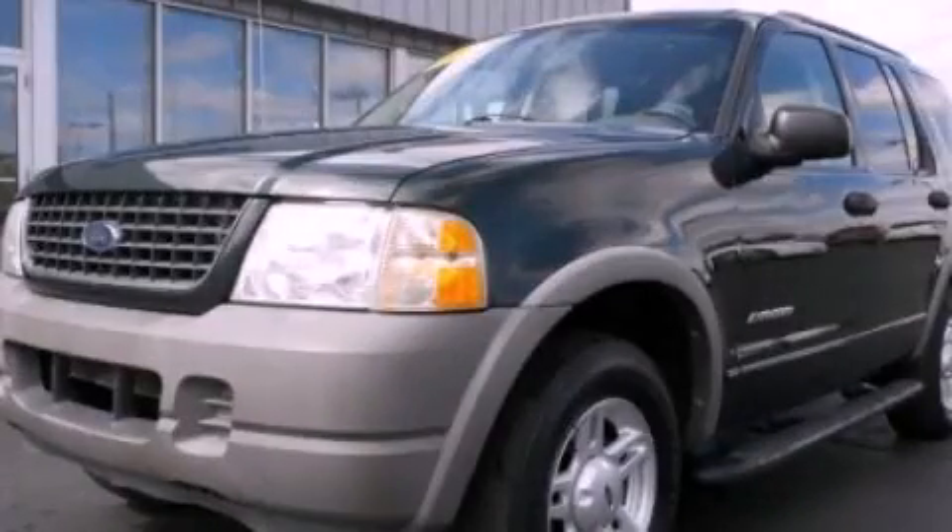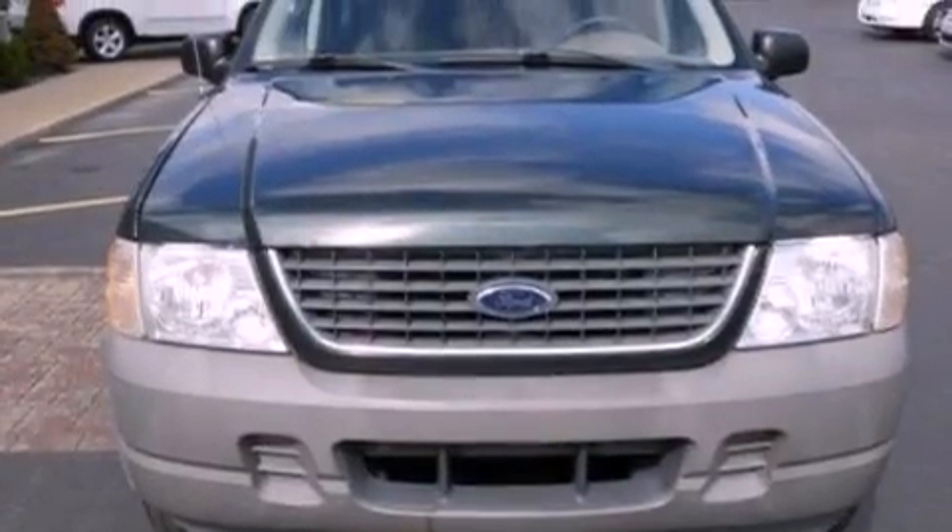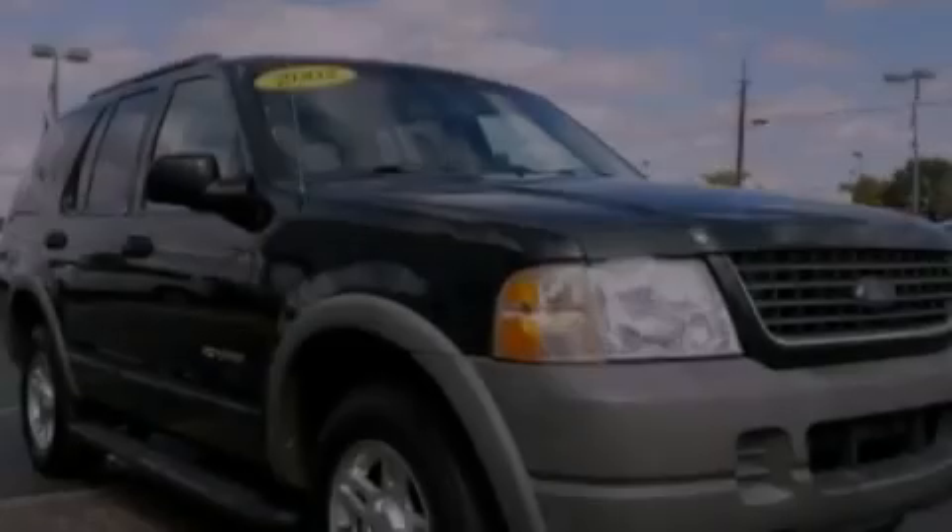This is a 2002 Ford Explorer, a big SUV for big fun. It features a 4.0-liter six-cylinder engine and a manual transmission.